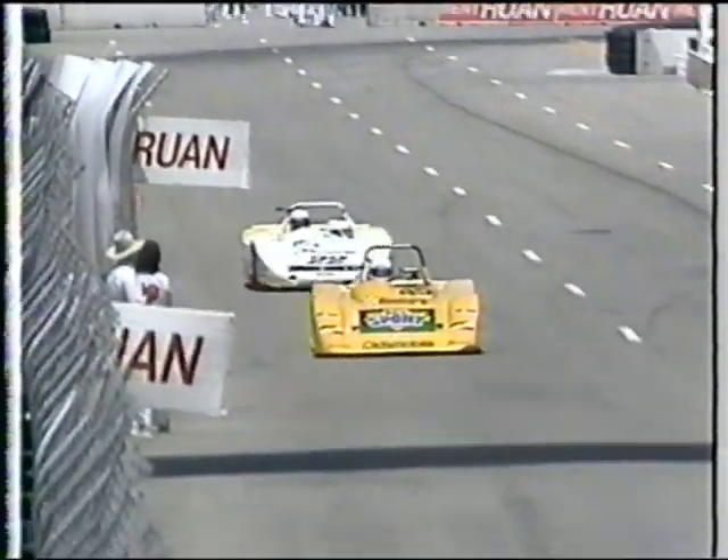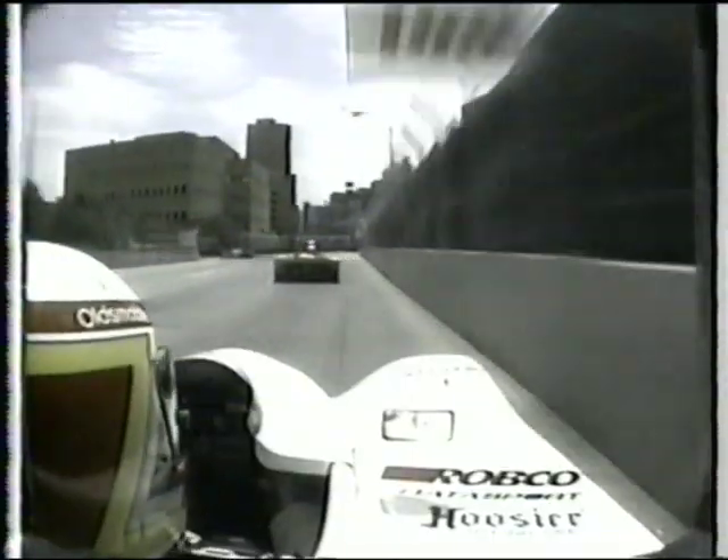We go on-board with Bob right now. Let's see if he can make the move down into turn two. I don't know what the problem is with Bob's car right now — it doesn't seem that he's on the pace that he ran throughout the whole weekend, so maybe he's having some handling problems.